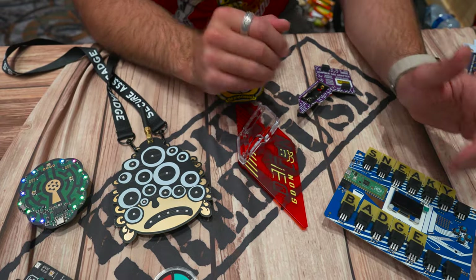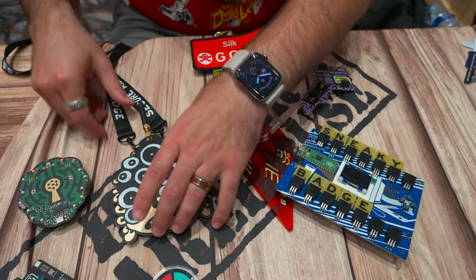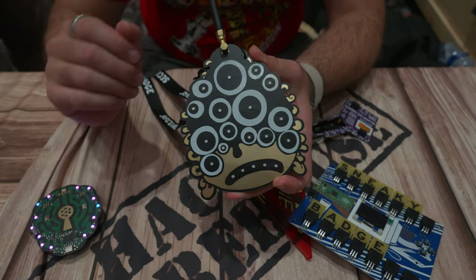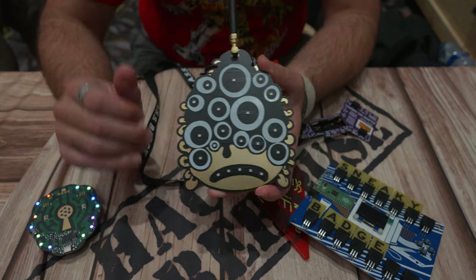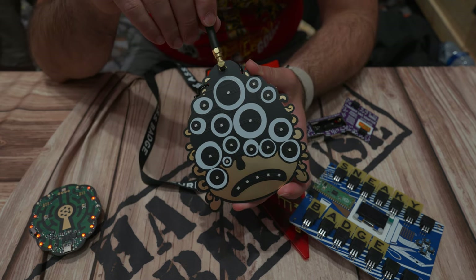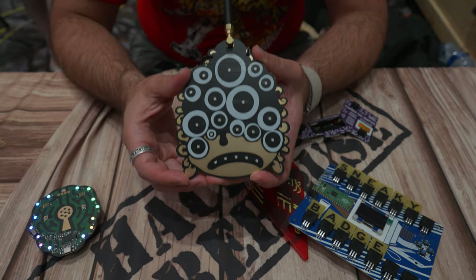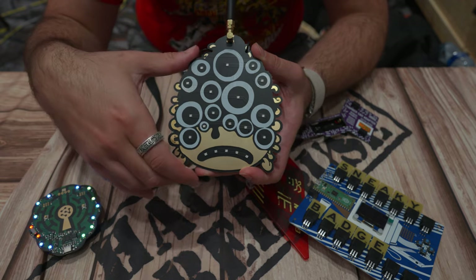Before we get to the sneaky badge, I want to cover this one which looks so cool — a lot of these don't have batteries so I can't turn them on. This is the Secure Autonomous Surveillance System badge. It's equipped with a LoRa radio, which communicates with other badges of the same type. When more of these badges get together — and at con there are quite a few — they interact and do different light patterns depending on how many friends you're around.